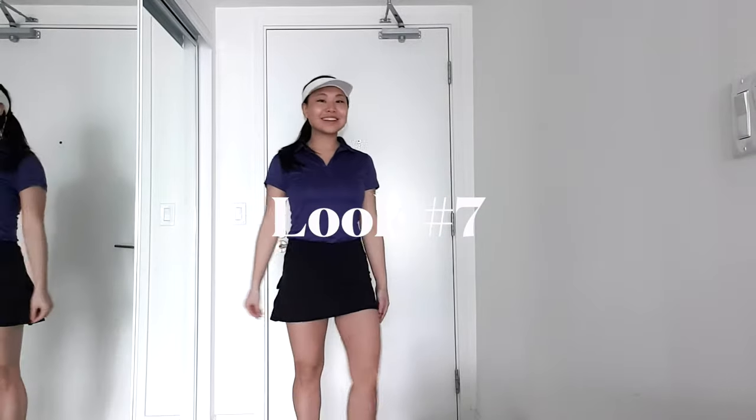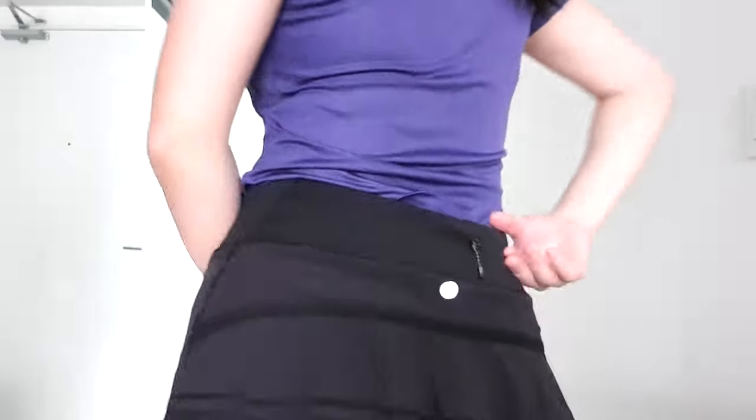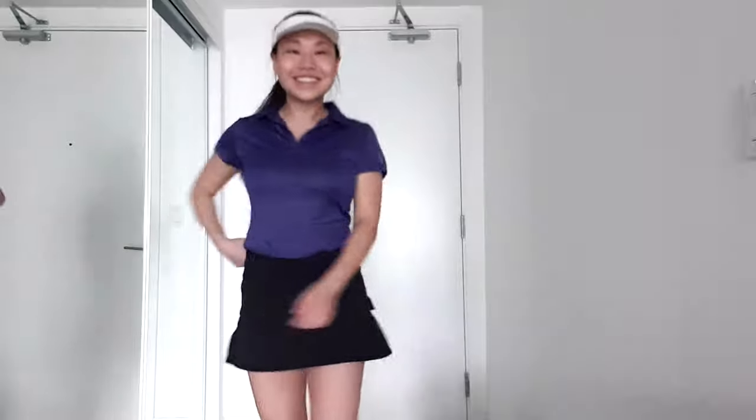Moving right along to look number six, we have just your classic golf shirt on top and golf skirt at the bottom. I find that on the golf course I can play with colors more just because it's fun. Here I just switched it out for the classic Lululemon tennis skirt that all the ladies out there have in various different colors — here I just have it in classic black.